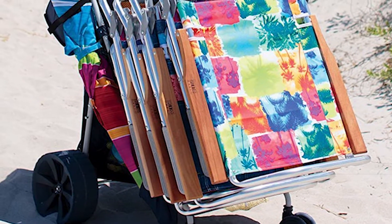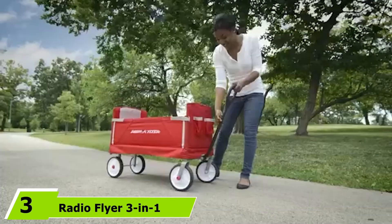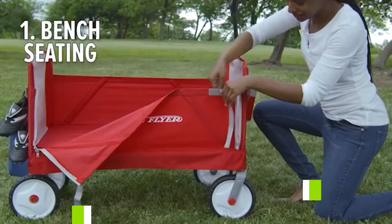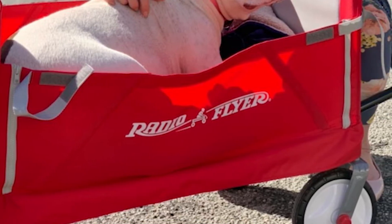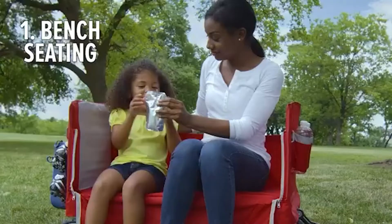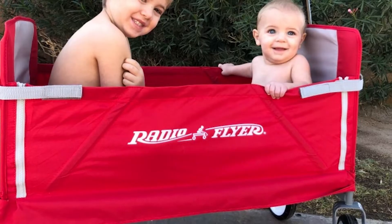The number three position is held by the Radio Flyer 3-in-1 Folding Beach Wagon. The Radio Flyer 3-in-1 beach wagon is easily the best wagon when it comes to functionality. Not only can it get your gear to the beach, but it can also work as a bench for transporting your children. On top of this, it's very affordable, making it the best value option you'll come across.